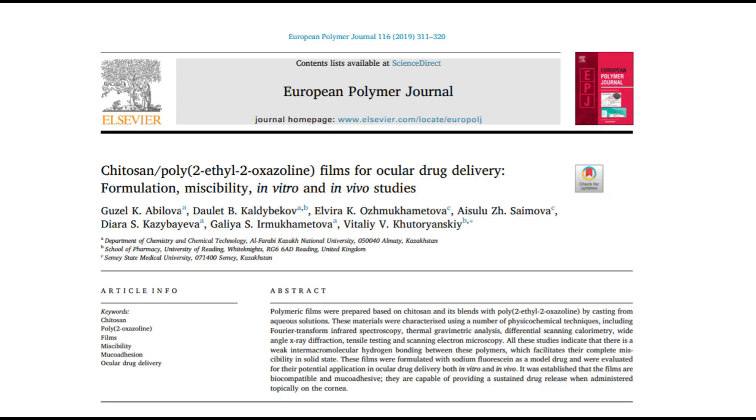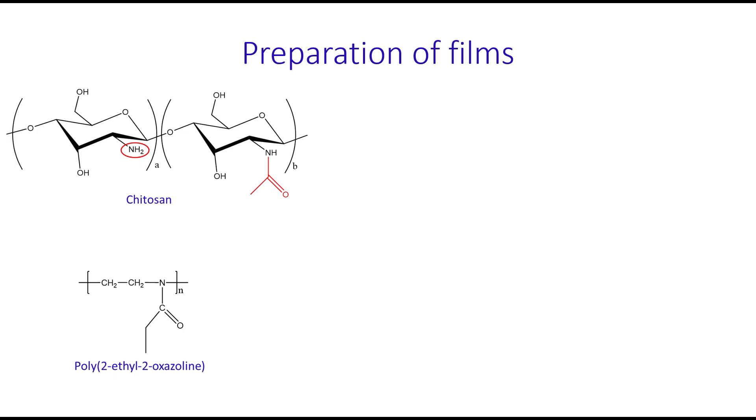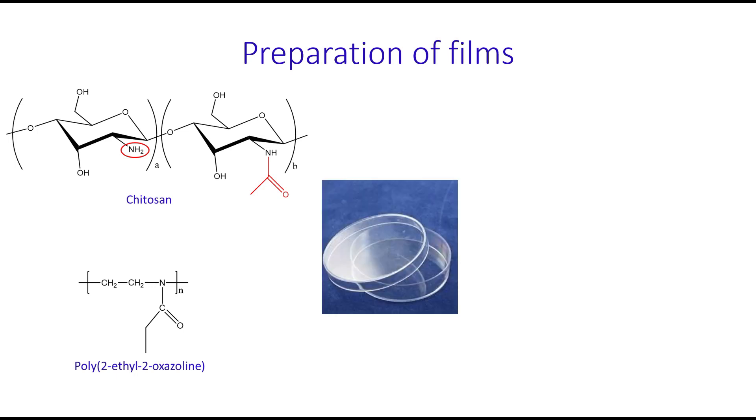Recently, we published a paper reporting the development of mucoadhesive films for ocular drug delivery. We have also demonstrated that chitosan and polyoxazoline form fully miscible blends. In this work, to prepare these films, weakly acidic aqueous solutions of chitosan and polyoxazoline were mixed, poured into petri dishes, and dried at room temperature for several days.